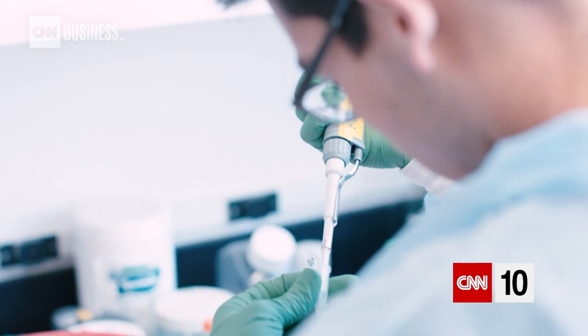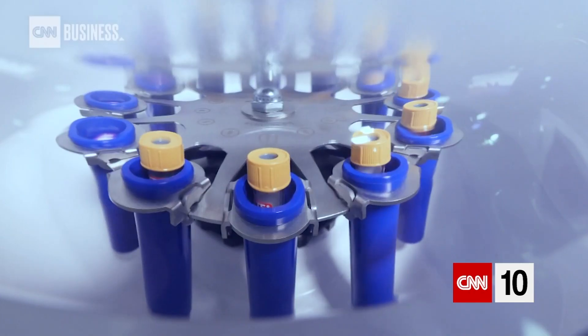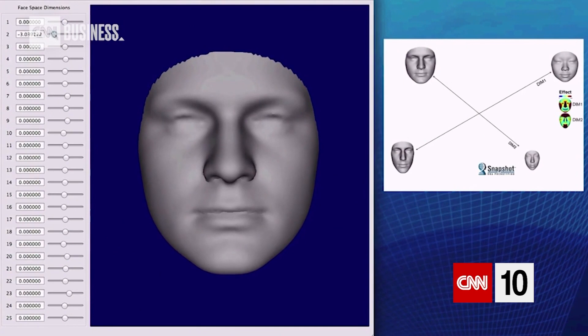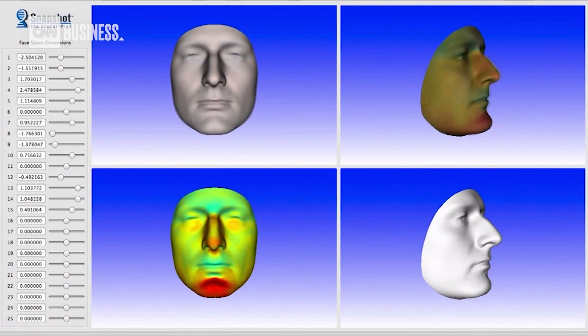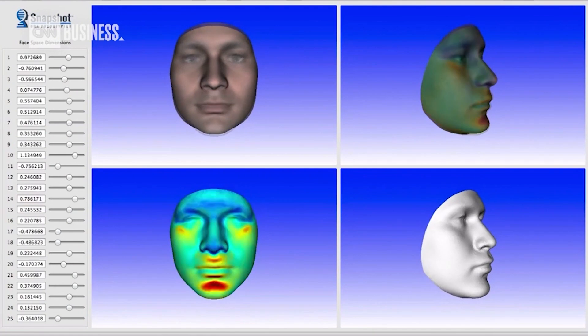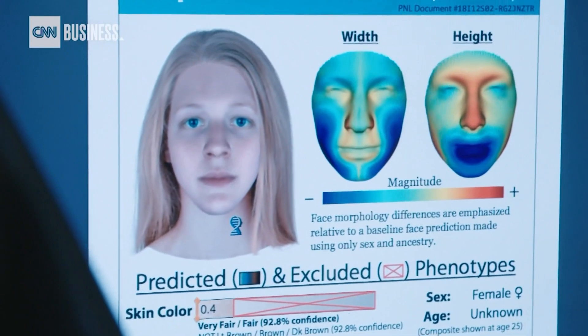Our DNA carries a specific instruction set for an individual's physical characteristics. With only a small sample, Parabon can pull from tens of thousands of genetic variants to predict what a person looks like. Basically, they predict where the face falls on different facial dimensions in what they call face space — math performed on face data. As the numbers change, it shows different possible faces. In a live demonstration, the generated composite closely resembled the subject: "That looks like you." "That is me. This may not be my driver's license image, but it's pretty close."